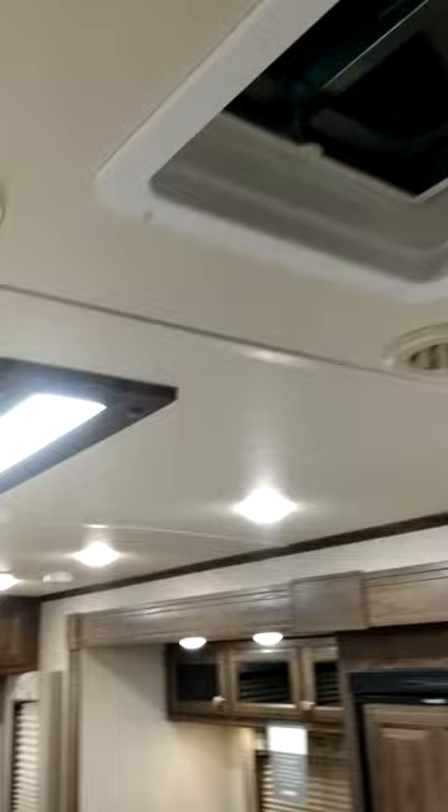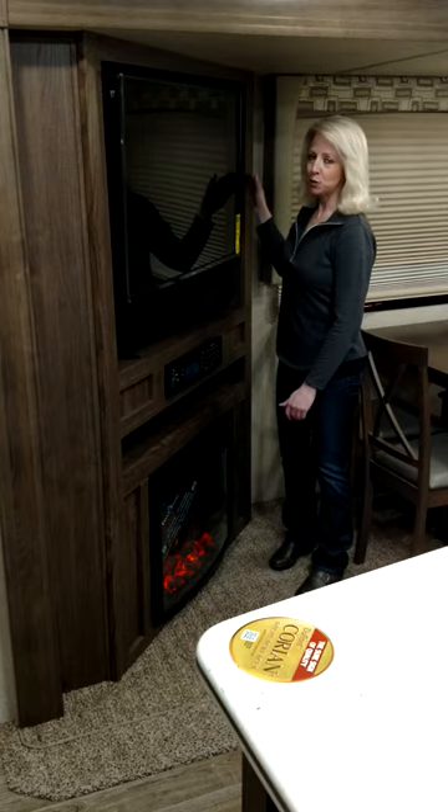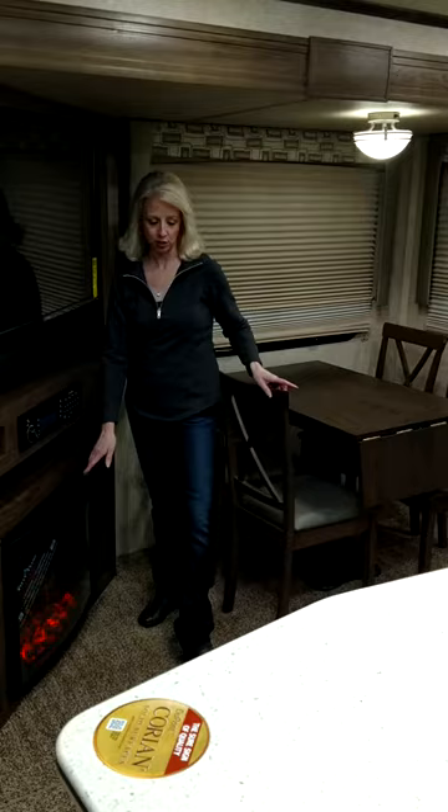As you make your way into the unit, you will notice LED lighting all throughout. On this side of the coach, they have angled the entertainment center, which means there's not a bad seat in the house. It comes with a 42-inch flat screen TV, sound bar, stereo with DVD, and a fireplace that can also be used as a heating source.